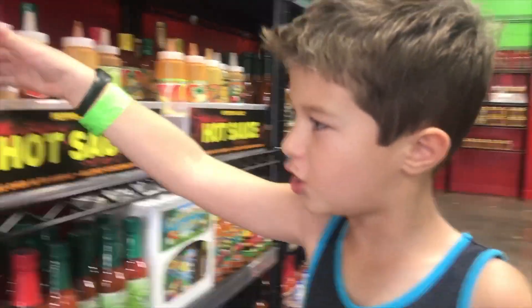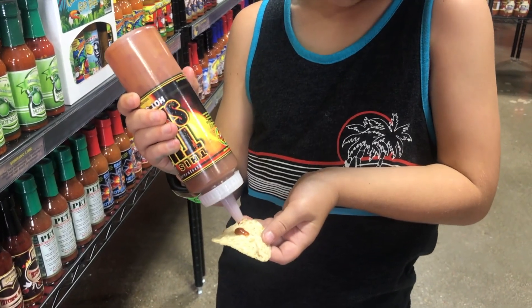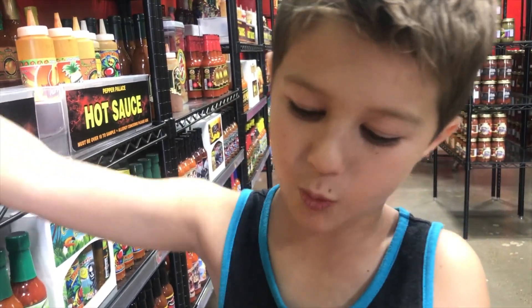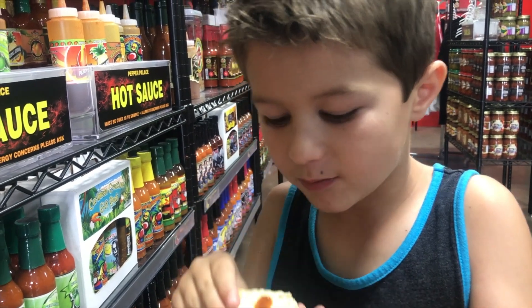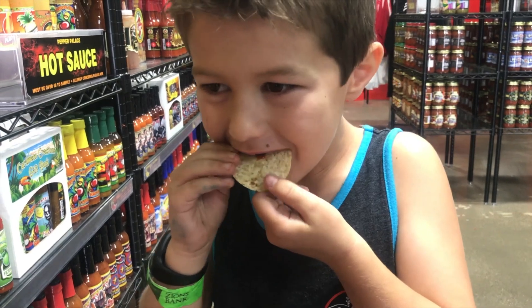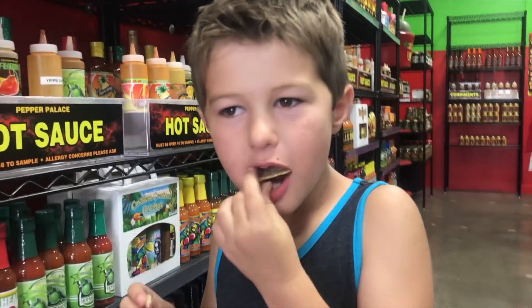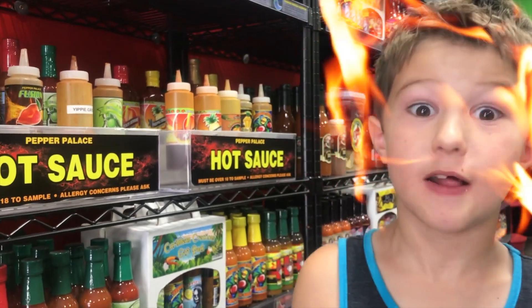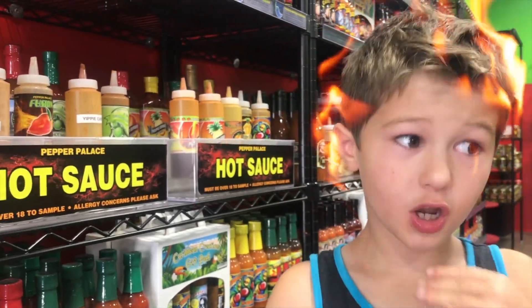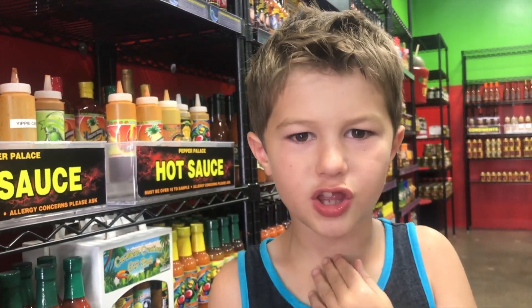So first we're going to try this sauce. That's just a chip. That is spicy — that's good. It's starting to get me on the tongue. It really gets you on the tongue. I'm not really feeling it in the throat or the ears yet.